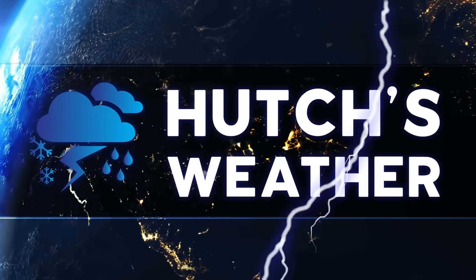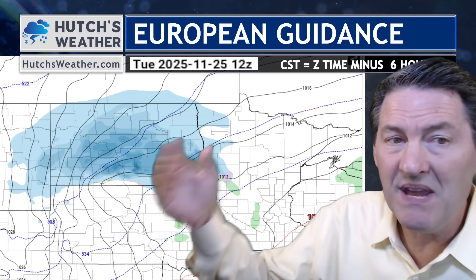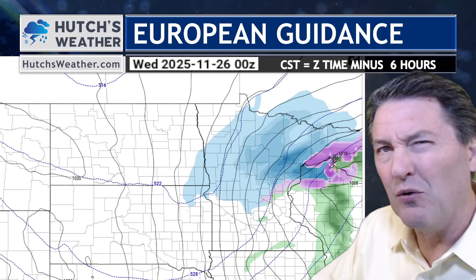Let's go with the European model to look at the timing. Both models have this system really starting to put out snow on Monday in Montana. By Monday night it's crossing the border. The rain rapidly diminishes and becomes snow. The European model has this heavy band of snow moving right through the I-94 corridor of North Dakota and north of I-94 in Minnesota, following more the Highway 10 to 200 corridor, right into Duluth, Bemidji, the Brainerd Lakes area, and all the way out toward Cloquet as well. This is the European model — the one I like best, but it's still going to change a little bit.